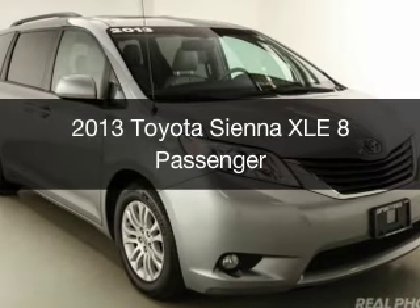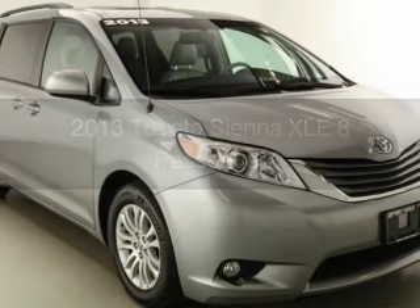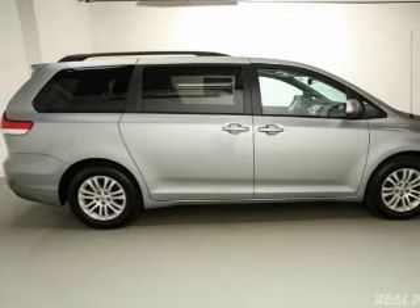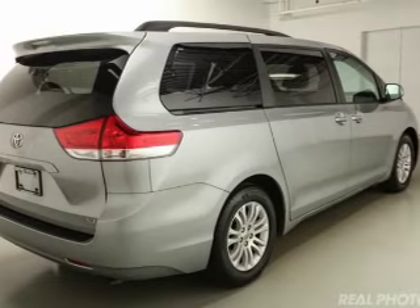This is a used 2013 Toyota Sienna. It's powered by front wheel drive, a 3.5 liter 6 cylinder engine, and a 6 speed automatic transmission.